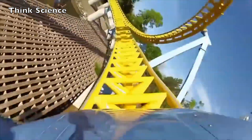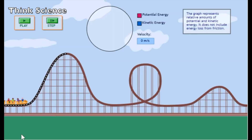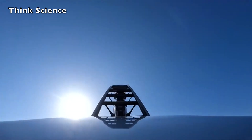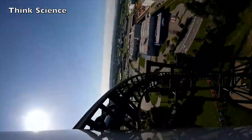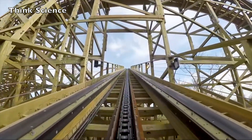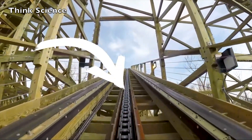To build up momentum or potential energy, you need to get the train to the top of the first hill, or give it a powerful launch. After it reaches the top, potential energy is converted to kinetic energy and the train gains speed and momentum. This is scientifically known as the conservation of energy.